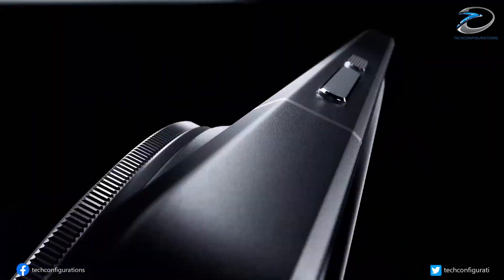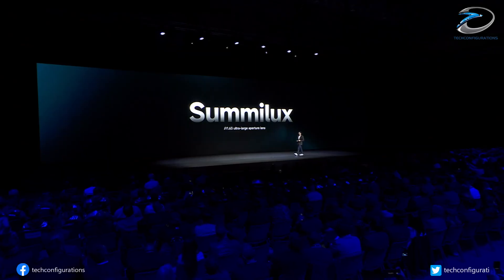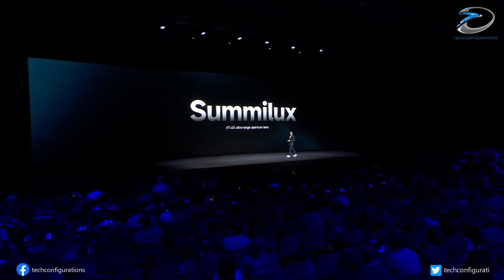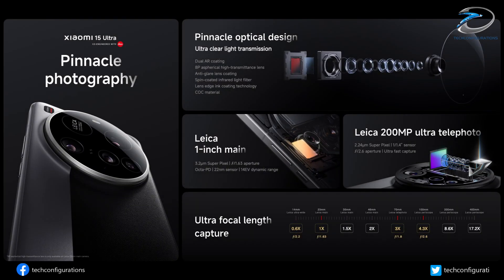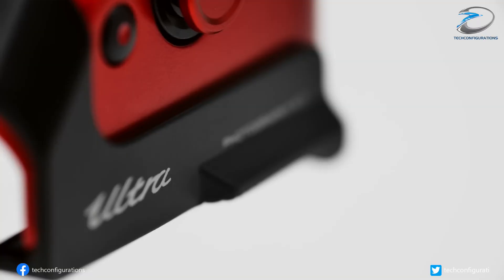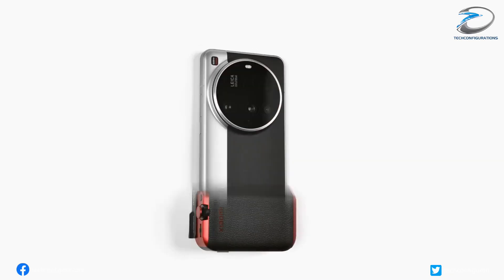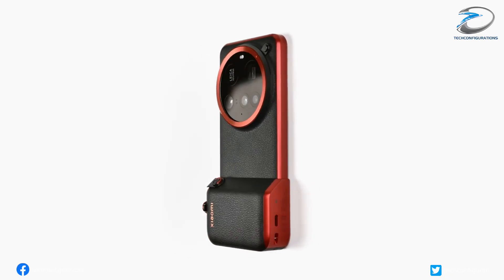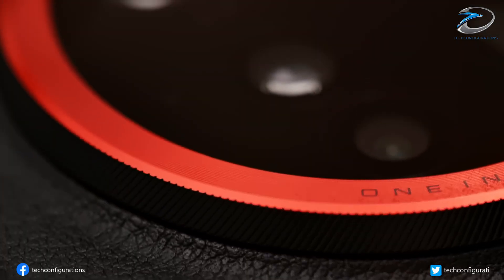And with 4x4 RMSE technology, this system will combine multiple subpixels for ultra-detailed results with lossless zoom capability. Supporting this setup are two 50-megapixel Samsung JN5 sensors — one for the ultra-wide and one for the standard telephoto. Up front, Xiaomi is reportedly using a 50-megapixel OmniVision OV50M sensor for selfies — camera hardware we usually see only in primary sensors.